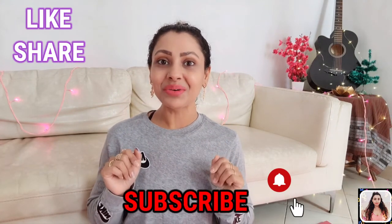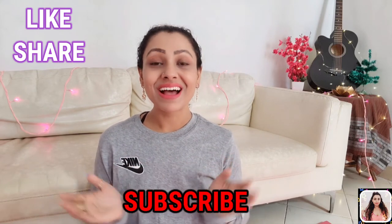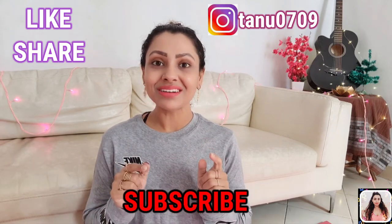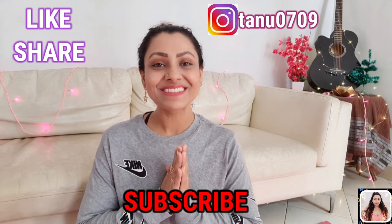Hey guys, I hope you found this video helpful. If you did, please give it a thumbs up, share it with your friend who is a fitness freak and loves to shop authentic sportswear, and please don't forget to subscribe to my channel before you leave. You can check out my Instagram link in my description to follow me there. See you in my next video — till then, take care!